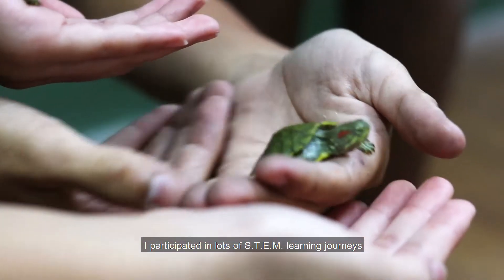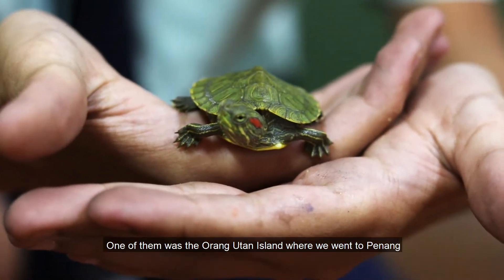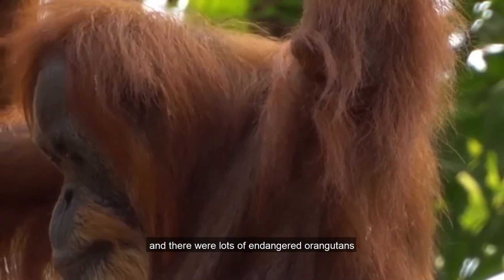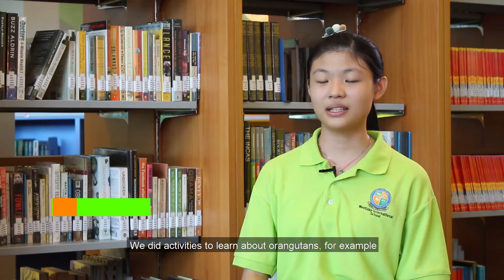I participated in lots of STEM learning journeys. One of them was the Orang-Utan Island where we went to Benang and there were lots of endangered Orang-Utans. We did activities to learn about these Orang-Utans.